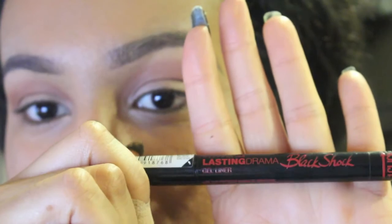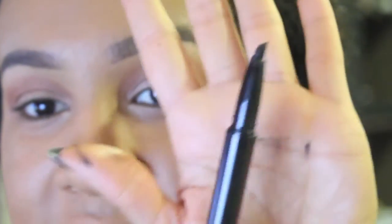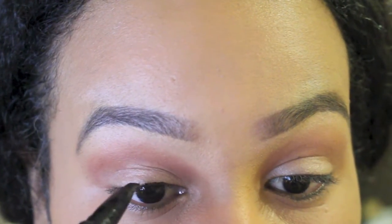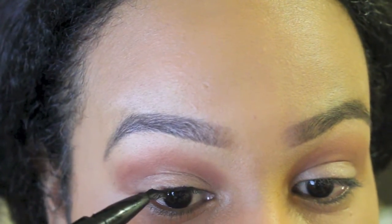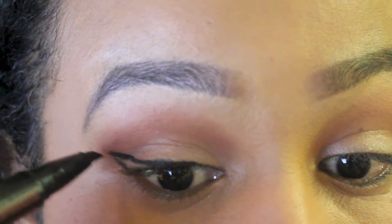Next I really recommend the Maybelline Lasting Drama Black Shark gel liner. Twist off the cap and the nib is a silicone material — exactly like the Benefit one. All you do is twist it up, squeeze some out, and go like this so you have the gel liner on the whole outside of the nib. I find that really helps. I start from the inner corner and when I get about halfway I cut it on a straight line, then connect the line from the bottom.